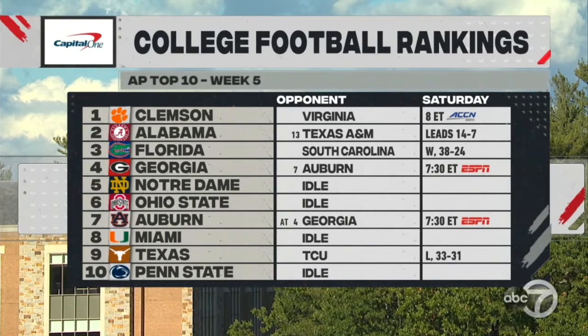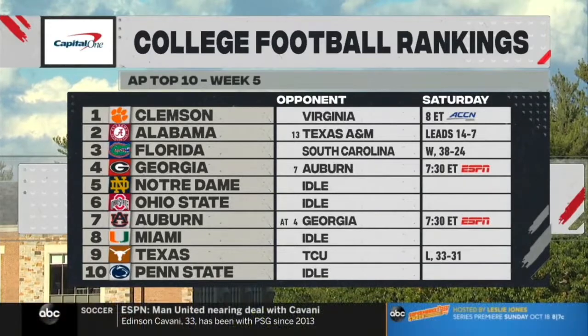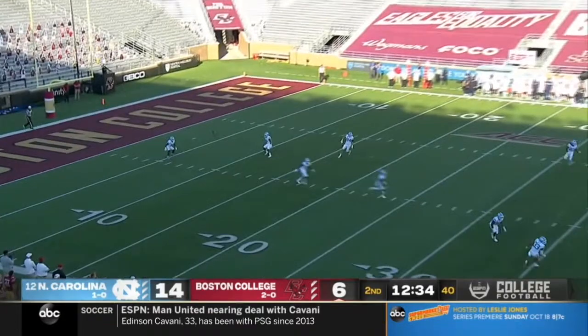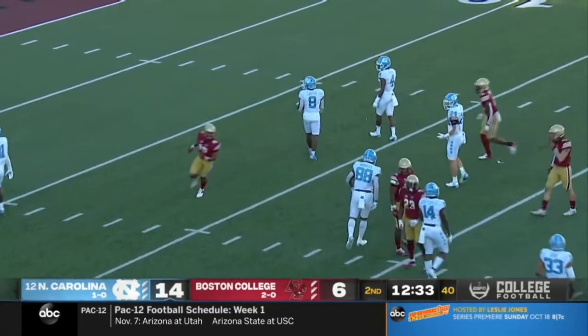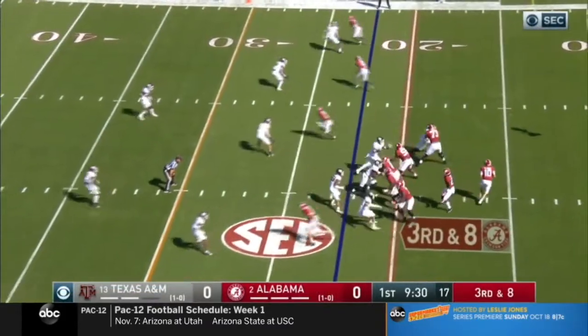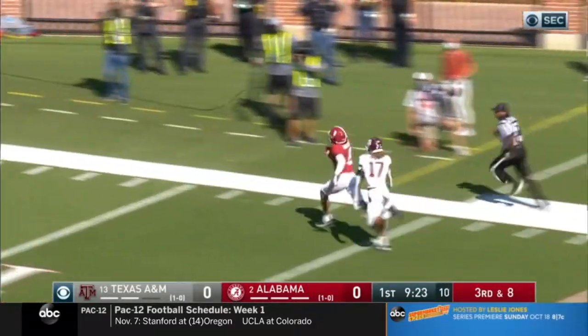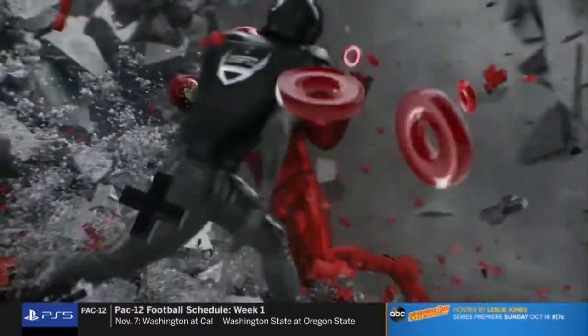Idle teams Penn State and Ohio State find their way back into the top ten — tongue in cheek. We're going to be treated to an excellent game tonight on ESPN at 7:30 as the Georgia Bulldogs welcome the number-seven ranked Auburn Tigers. The protection spotlight brought to you by Allstate: look at a great touchdown play in Tuscaloosa — number-two Alabama providing protection for Mac Jones and John Mechie, 78 yards. Jones five for five so far; Bama up 14-7 over Texas A&M.